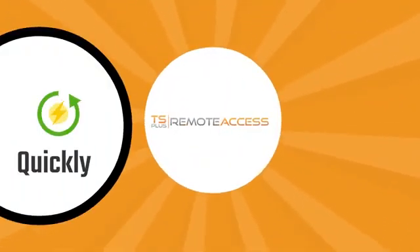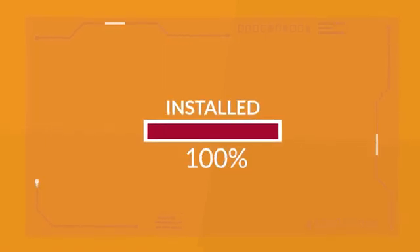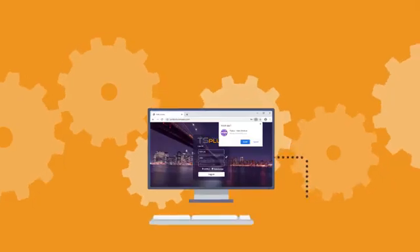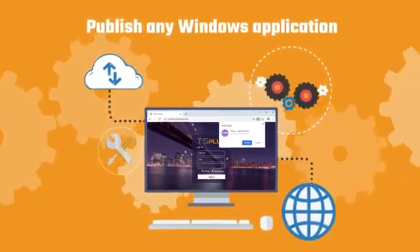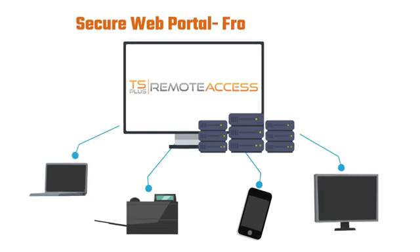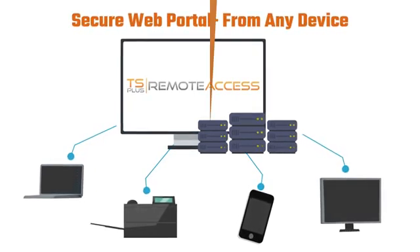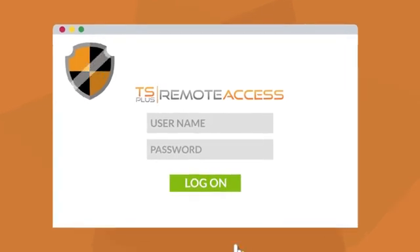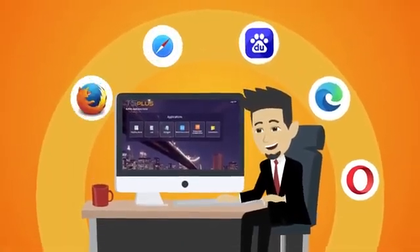TS Plus Remote Access solves this problem quickly and easily. Once installed on the office servers, Remote Access makes it easy to publish any Windows application to the web without recoding it for web delivery. Using the Remote Access web portal makes it simple for users to securely access their apps from any device. Connections are encrypted using TLS standards, making the web portal compatible with all modern web browsers.